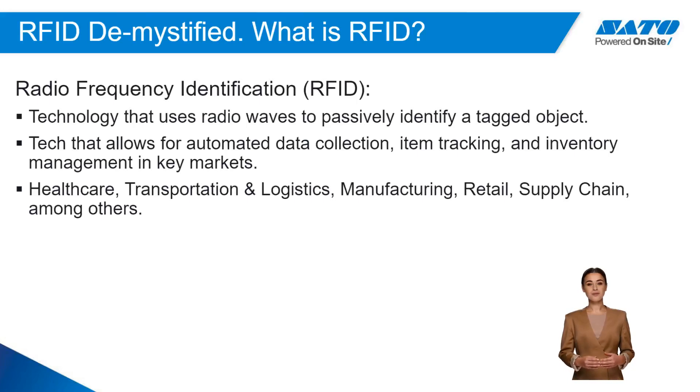RFID stands for Radio Frequency Identification. It is technology that uses radio waves to passively identify a tagged object, greatly aiding in tracking and data collection.